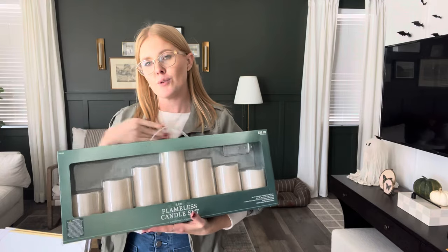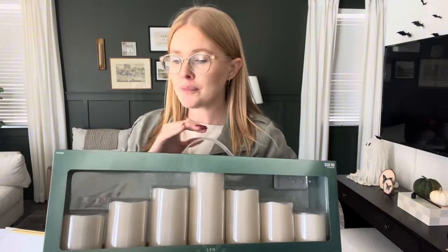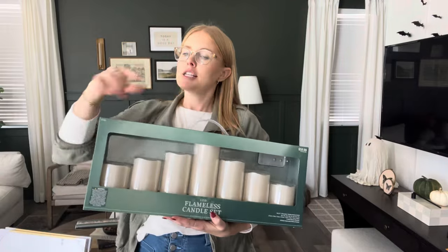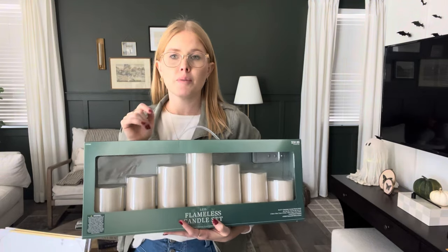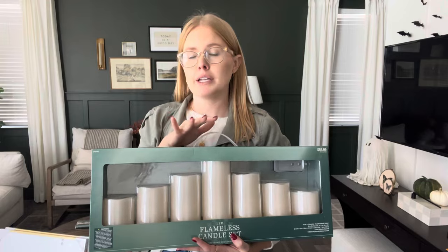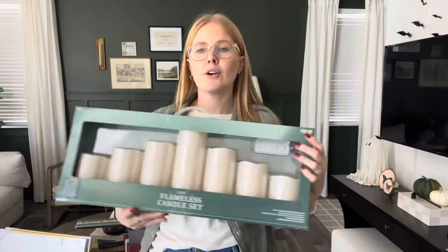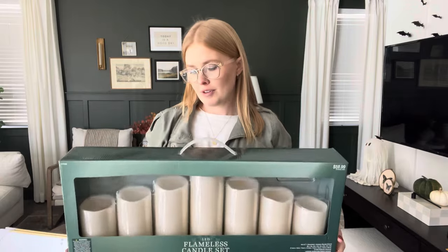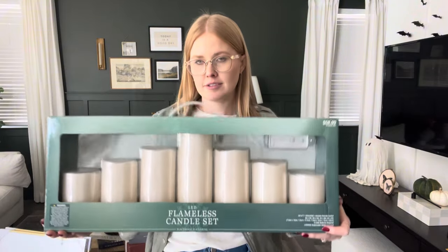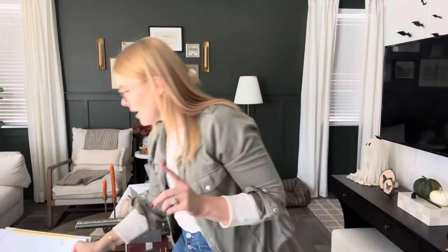Last on the list for Hobby Lobby are these LED candles with a remote. They're normally $60, I got them for $30. My plan is to put them on a console table with some greenery and some trees to create a beautiful moment. Incorporating lighting really goes a long way. What I love is that they're a flickering candle set so they give the illusion of a real lit candle. At that price, I couldn't not bring them home.